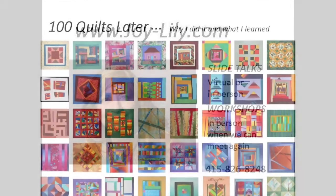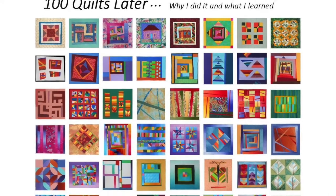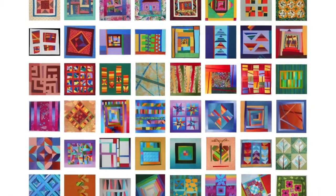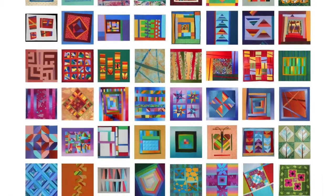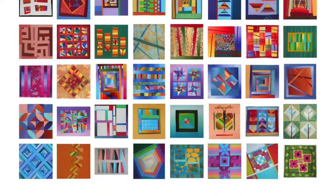First, the talks. A hundred quilts later, I challenged myself to create a hundred preemie-sized quilt tops. It took 13 months. This was the most enjoyable quilt project I've done so far. See all the quilts, find out why and how I did it, and what I learned along the way.